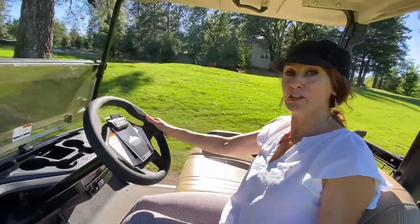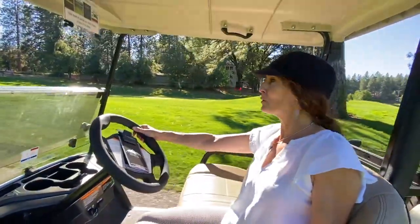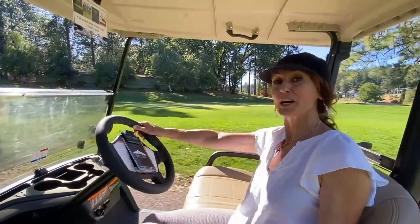We are coming up full circle here to where the restaurant, swimming pool, pickleball, and all the amenities are, including the driving range. So we're going to go check all that out now.